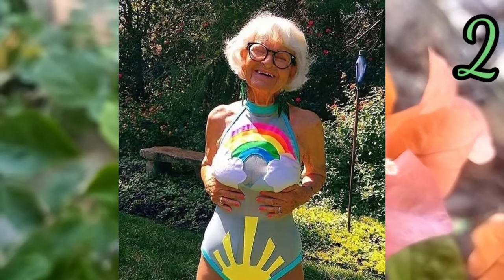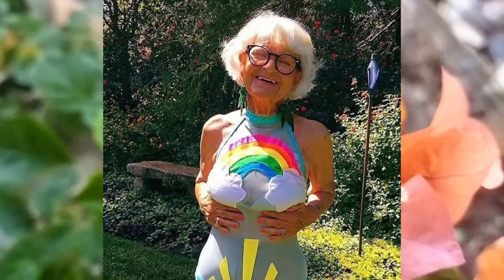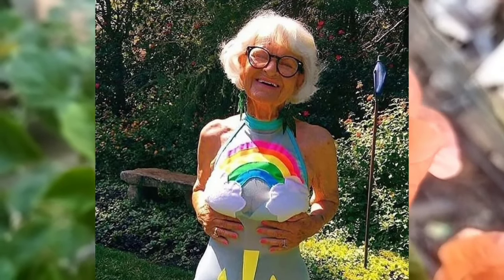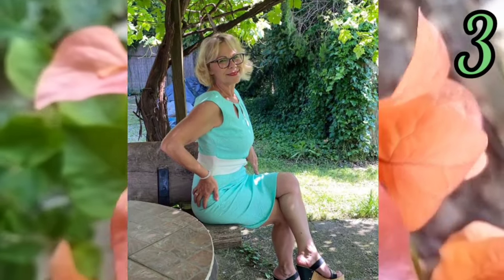Number two: this unique style woman looks amazing and she looks so beautiful with that smile. Number three: unique high heels with a beautiful color dress — it's amazing for this woman.